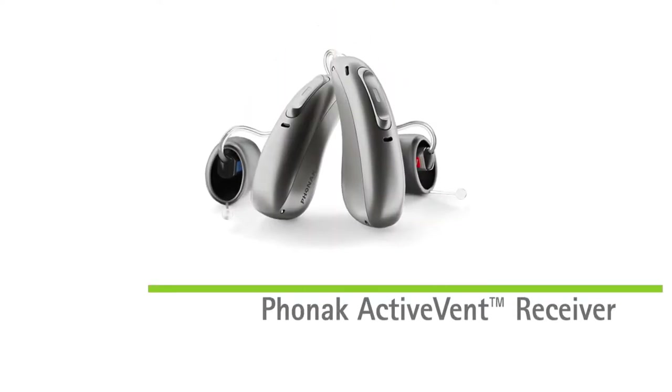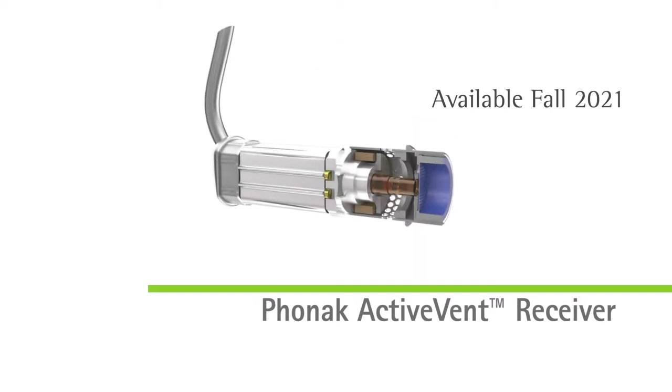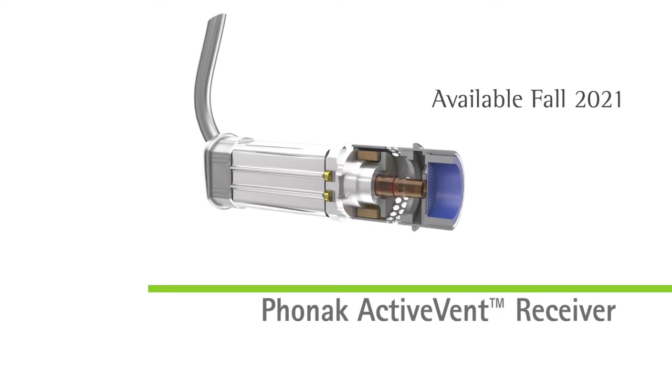Phonak is once again leading the way in technological innovation with ActiveVent, the world's first intelligent hearing aid receiver, balancing between open and closed fit. But you may not be aware of everything Phonak has to offer in our portfolio. Let's take a closer look.